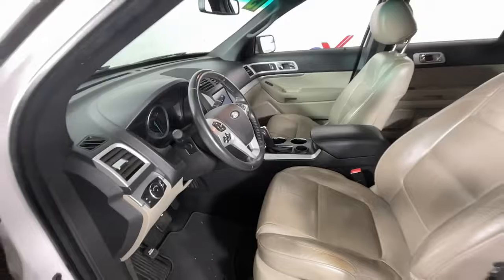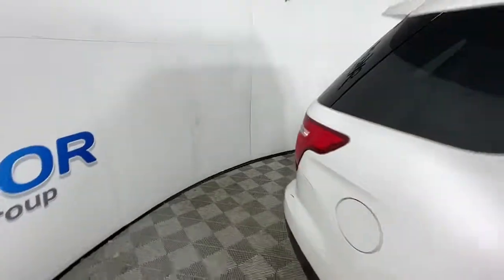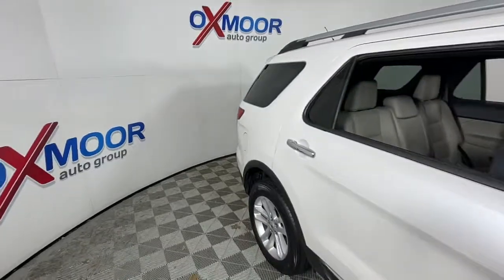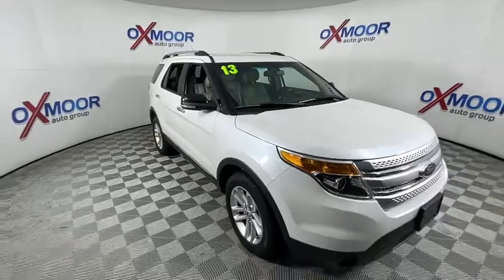Keyless entry, satellite radio, power passenger seat, fog lamps, electronic stability control, aluminum wheels, rear AC, third row seat, power driver seat, rear spoiler.